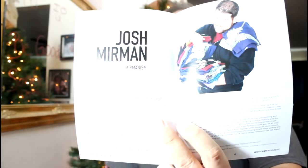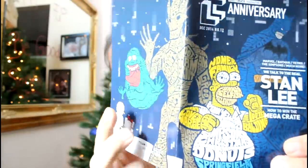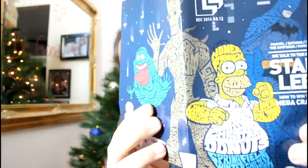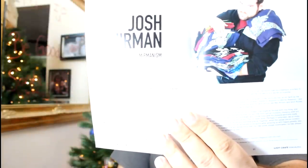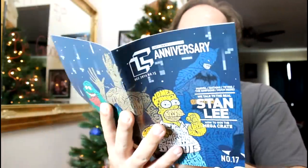So here we have the little magazine with all the information. Every month they do a little magazine telling you about what's inside the crate, with little articles and stuff. It also has pictures of people that have Instagrammed or tweeted out pictures of their different loot. There's an interview with Stan Lee, who is a legend among men. And then we've got Josh Meerman, who does really cool designs of different pop culture figures — basically takes words and makes up these drawings, putting them on shirts and stuff. We've already seen two of his shirts in Loot Crate — one was Zelda.